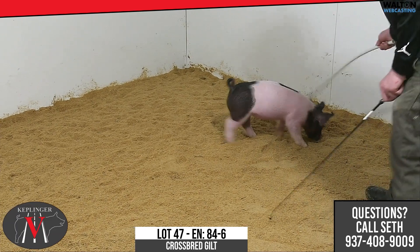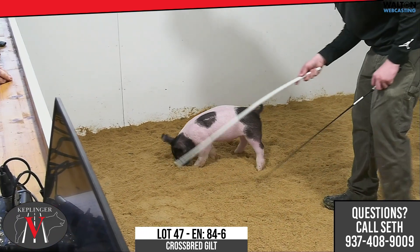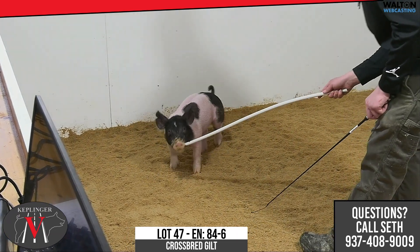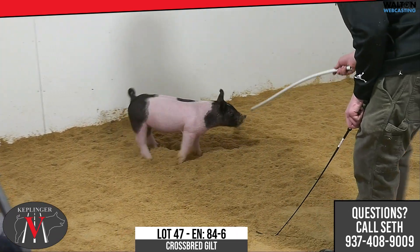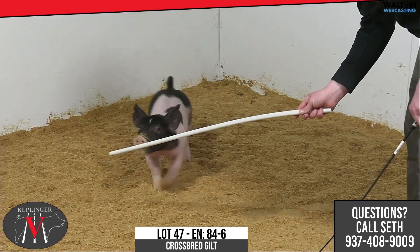This is one that I have very, very high on my list, and I know when guys text and say hey, give me your top five gilts, this one will be on there every time — because whether it's market, whether it's breeding, I think this one's got the intangibles to do it.